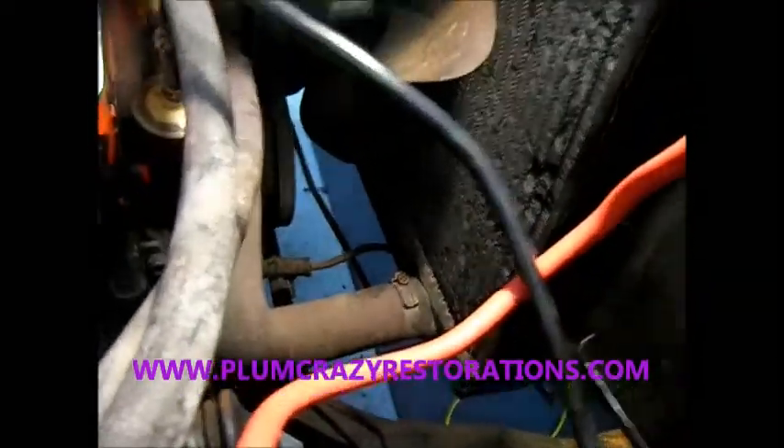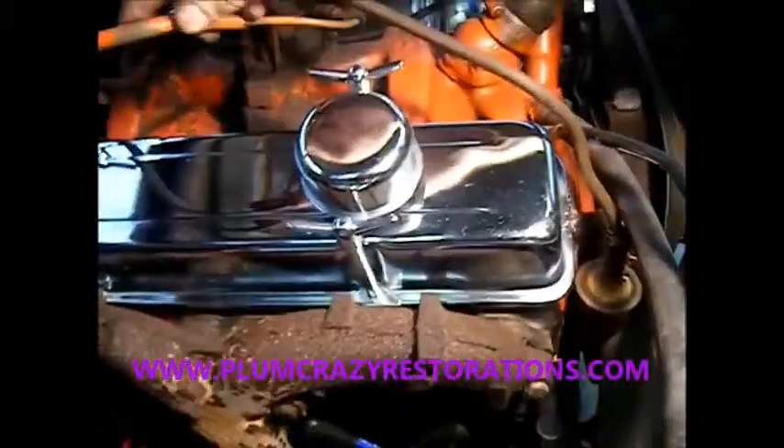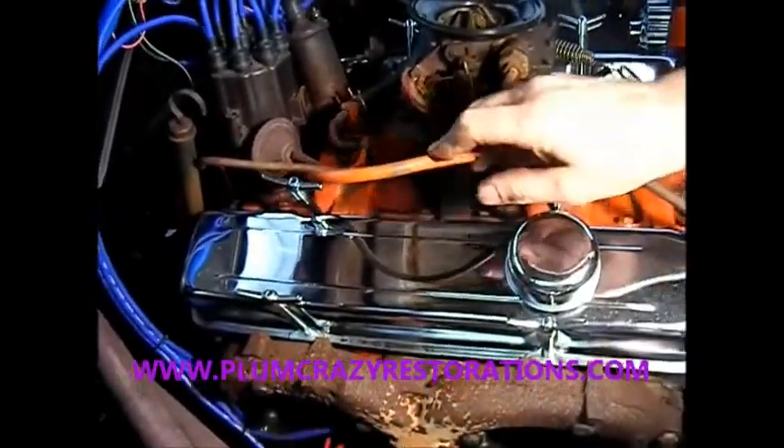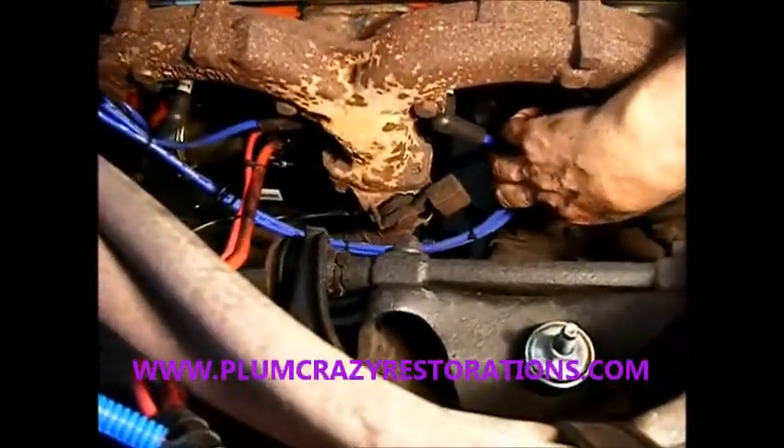I'd also recommend replacing the belt, and we'd have to reroute a little bit of the hard piping for the vacuum line here — it's going kind of crazy up here. We could fix this up. It's got ram horn exhaust manifolds on it, which are good — that's what the car is supposed to have.